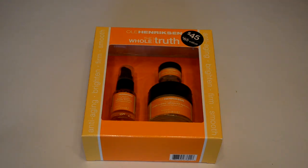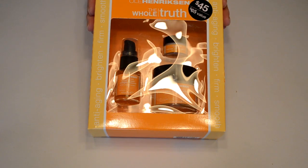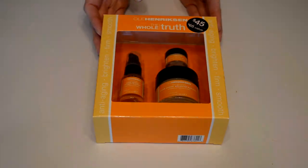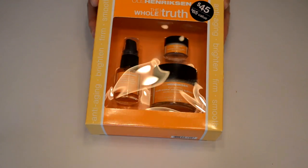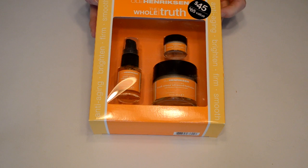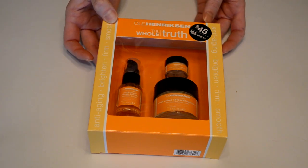Hello YouTube, thanks for tuning into my channel Jade Rhapsody. Today I'm doing an unboxing of the Ole Henriksen 'The Whole Truth' anti-aging brighten, firm and smooth — this is a three-piece set for all your facial needs.